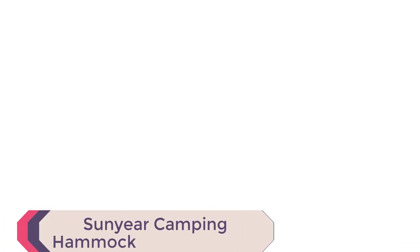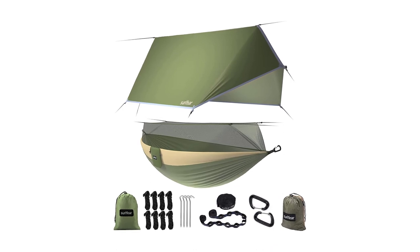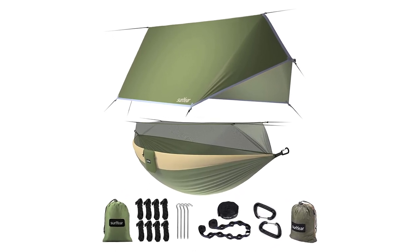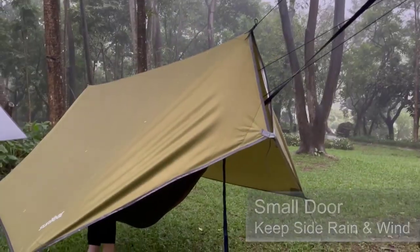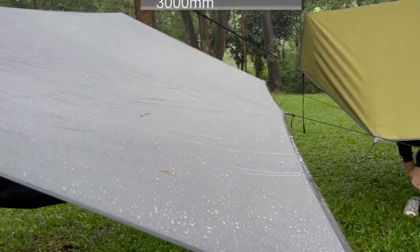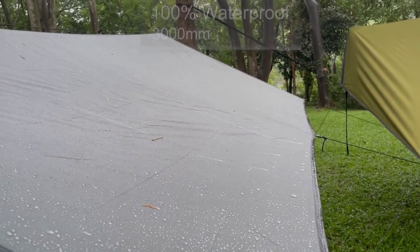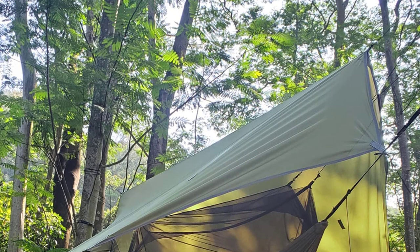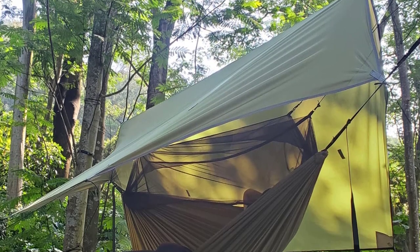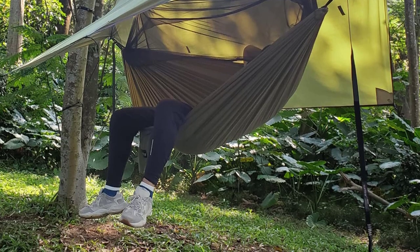Number 1: Sun Year Camping Hammock. Look no further than the Sun Year Camping Hammock with net. Made of high-quality 210T parachute nylon materials and designed with a durable net fabric, this hammock is perfect for outdoor adventures. With all installation tools included, this portable hammock is easy to set up and comes with two easy setup hammock straps, two carabiners, and two net ropes.